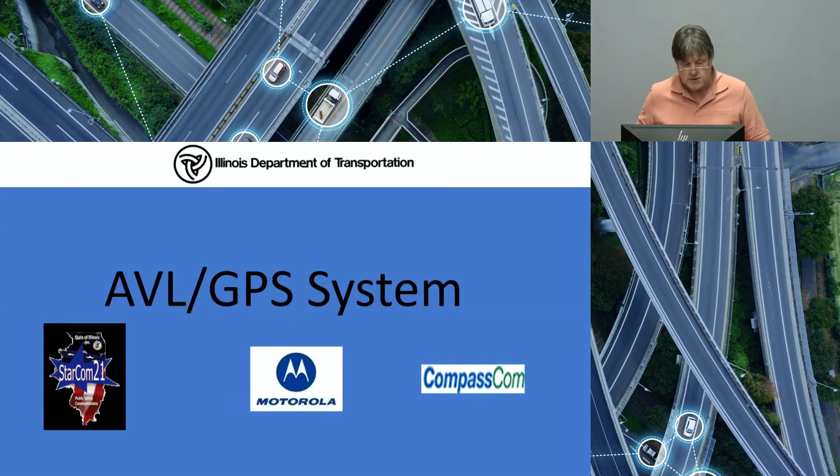At the conclusion of this migration to the Starcom 21 system, a directive came down to investigate an AVL system with simple telemetry of plow up, plow down, spreader on or off, and road codes and weather observations from our drivers. The decision was made to go with the solution from Motorola Solutions and Compass Comm, using the Starcom 21 radio system as a data haul due to the statewide coverage which no single cellular carrier could provide or match.